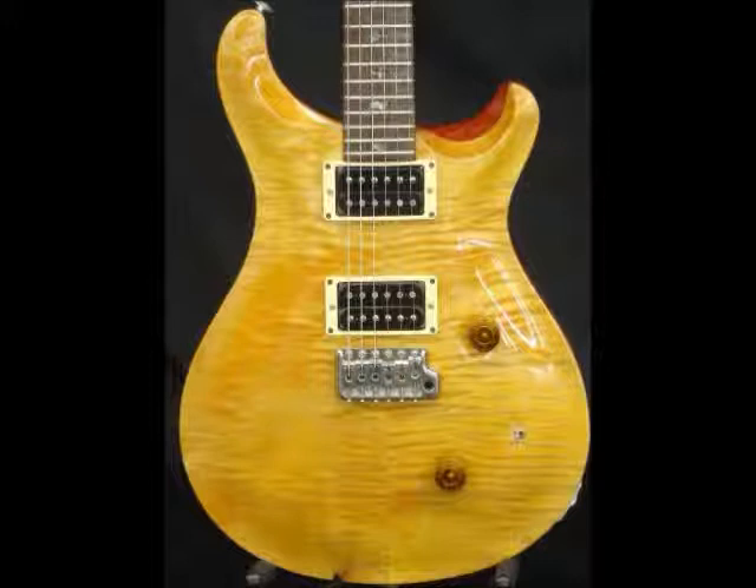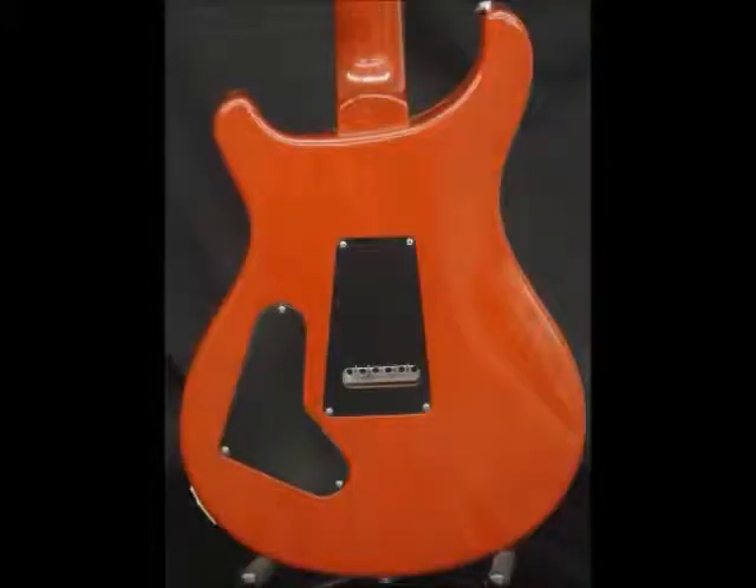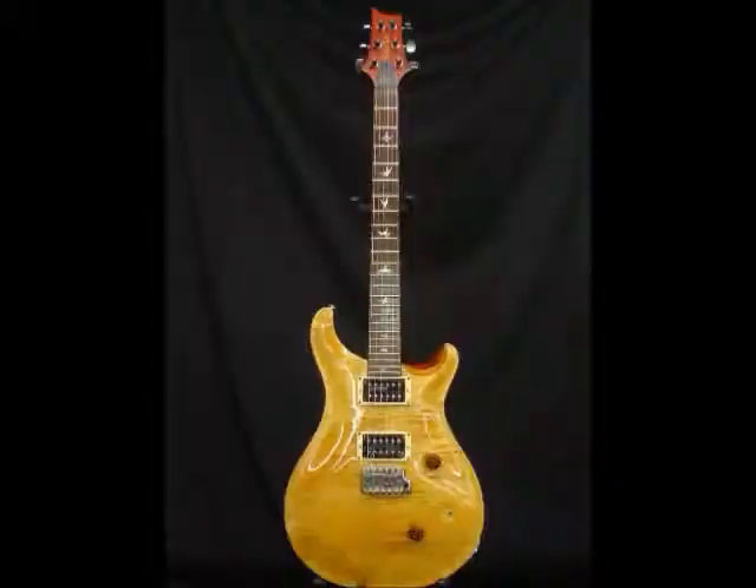Another day at Vintage City Guitars and another amazing rare guitar. 1985 Paul Reed Smith Custom 24. This is one of the first PRS guitars that was ever made — it's the 50th guitar produced. It's a beauty.